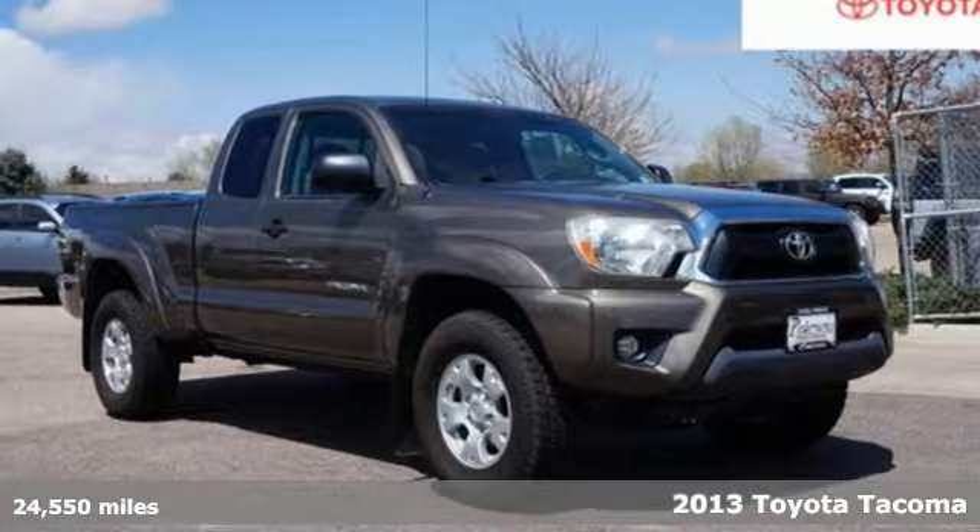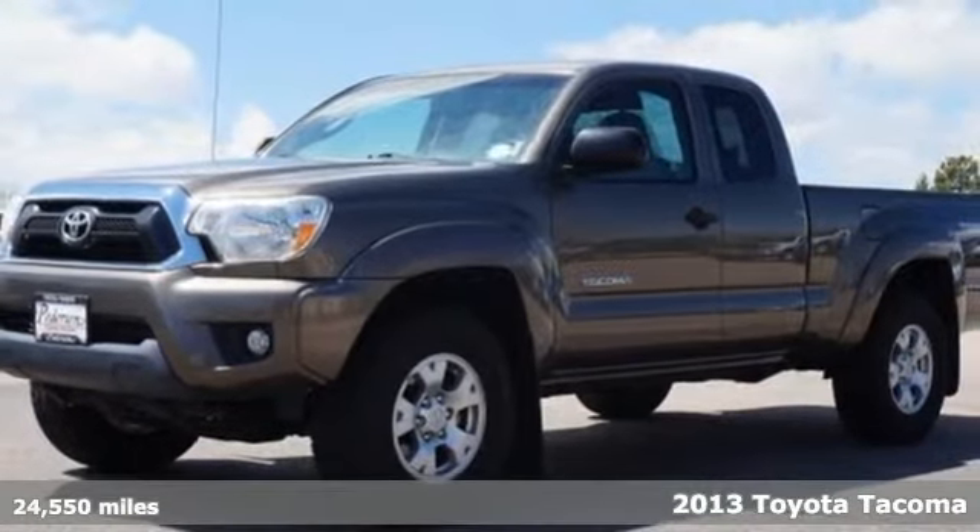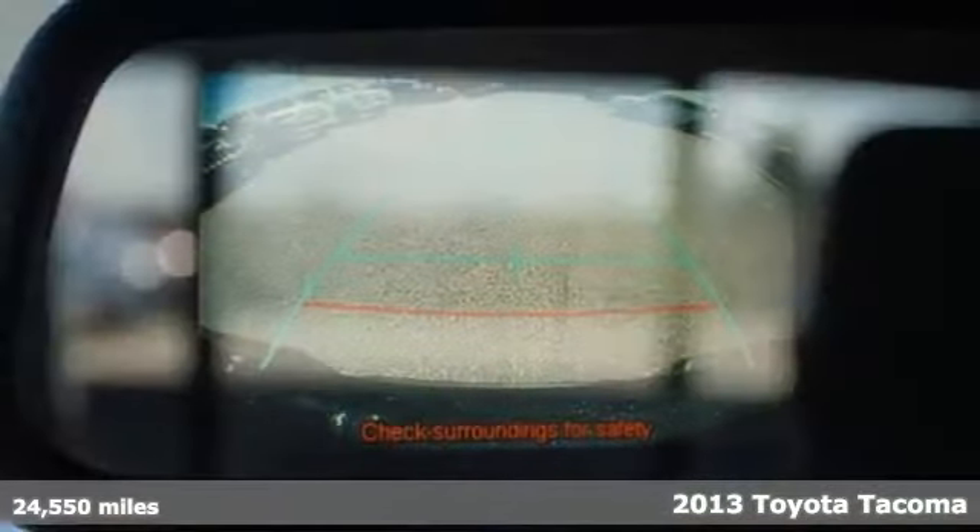Here's a 2013 Toyota Tacoma. With its bold looks and tech to match any adventure, this off-road icon is ready to rock. And with features like these, every drive is a pleasure.